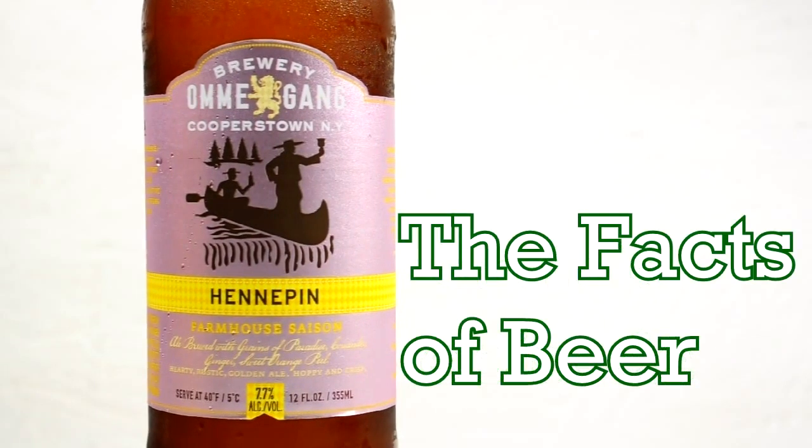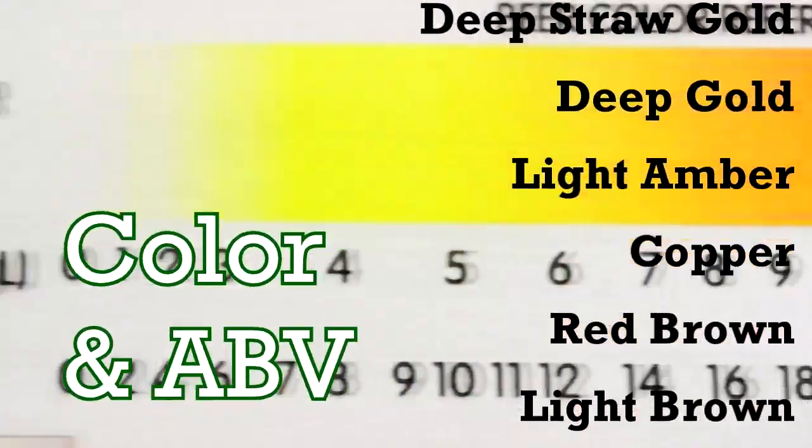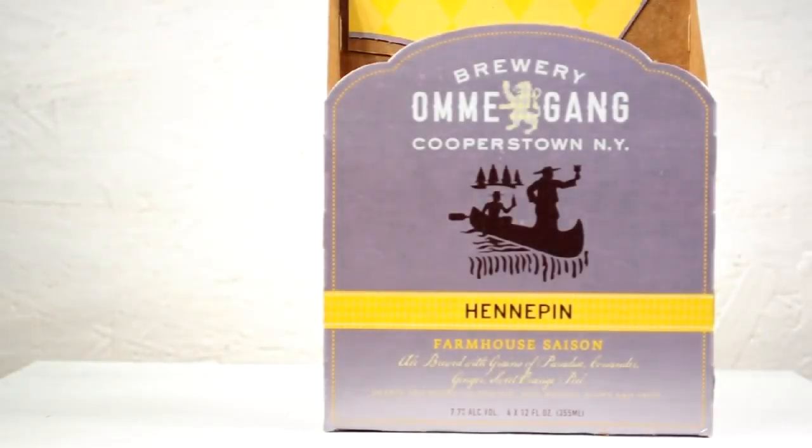On this episode of the Facts of Beer, we get the facts on Hennepin, a farmhouse saison from Brewery Ommegang. Hennepin is a product of the Brewery Ommegang out of Cooperstown, New York.